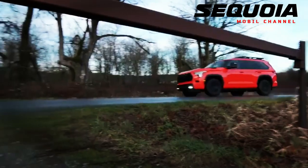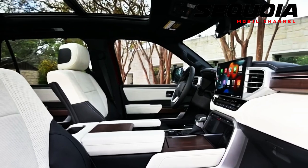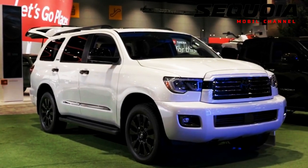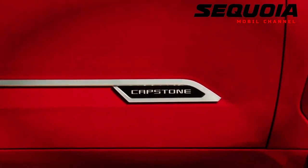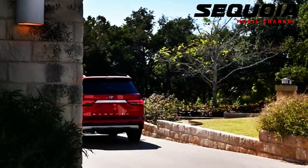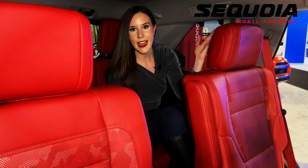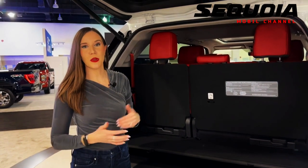The TRD Pro is a trim level for people who really want to go off-road. It packs Fox internal bypass shock absorbers and a 0.255-inch front skid plate. There is also a locking rear differential, multi-terrain select, crawl control, and downhill assist control. An LED light bar is part of the front grille and a storage rack sits on the roof. The 18-inch black wheels have increased offset for a wider stance, and dual exhaust tips are also part of the package.